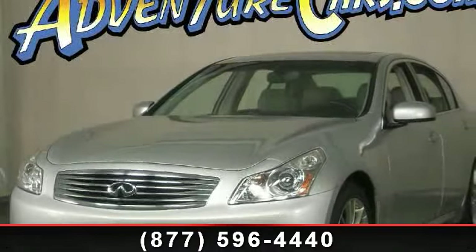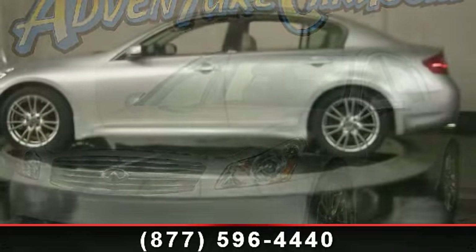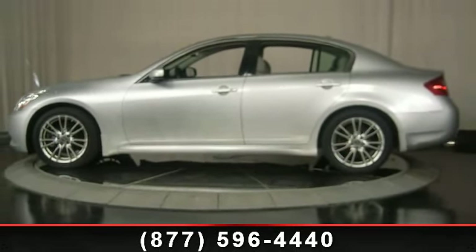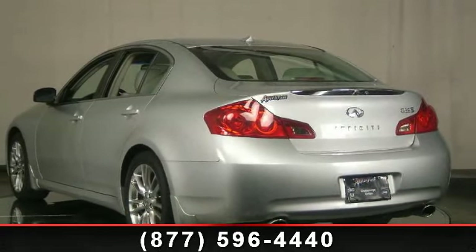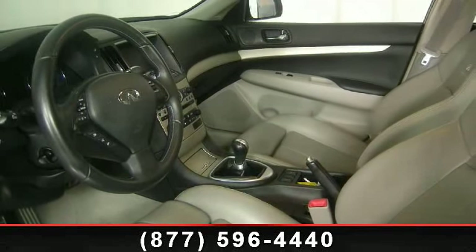Arrive in style with this 2008 Infiniti G. Don't miss this great deal on a luxury vehicle. Enjoy these notable features: passenger vanity mirror, body color bumpers, electronic stability control, speed control, alloy wheels, front reading lights, and brake assist.